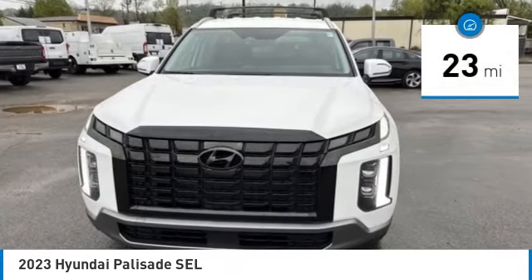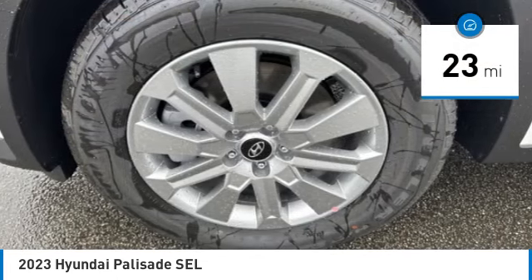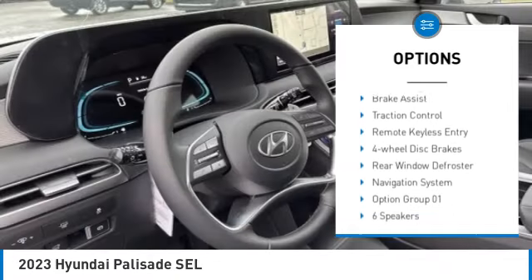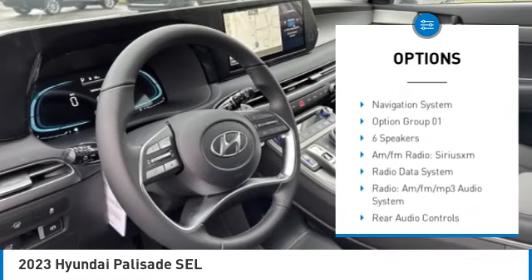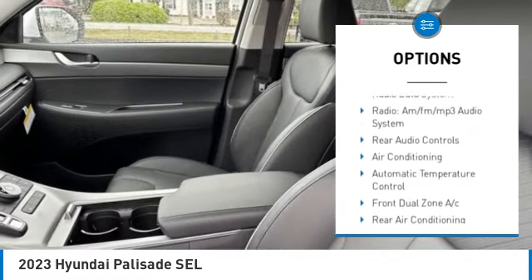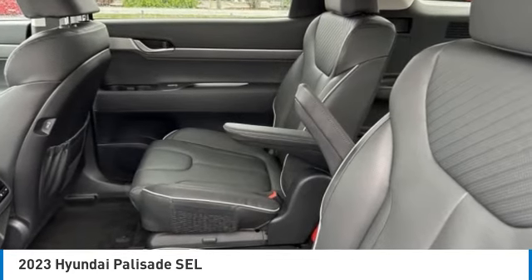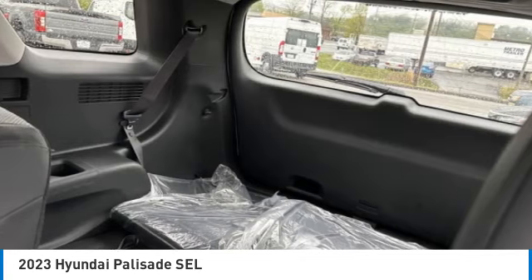This vehicle has less than 100 miles. Here are some of this vehicle's great options: blind spot monitor, electronic stability control, alloy wheels, rear spoiler, power liftgate, brake assist, traction control, remote keyless entry, four-wheel disc brakes, and rear window defroster.